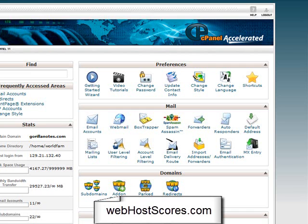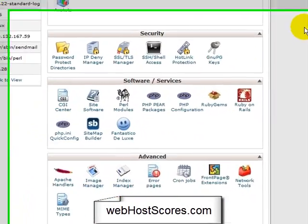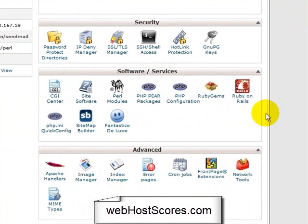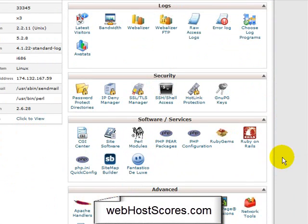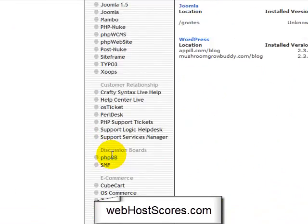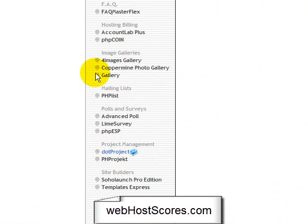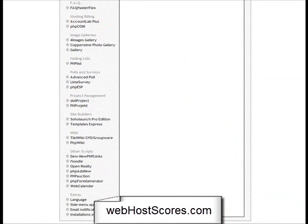Let me take you over to cPanel. This is the back end after you get an account and you've got sites up — this is what you'll be looking at. Here you can manage all your websites, basic cPanel. Anyone who's run a website before has seen this. A great thing about hosting providers these days is they've got Fantastico, which is good because you can install any good open source script automatically — there's WordPress and everything, phpBB, and stuff like that.